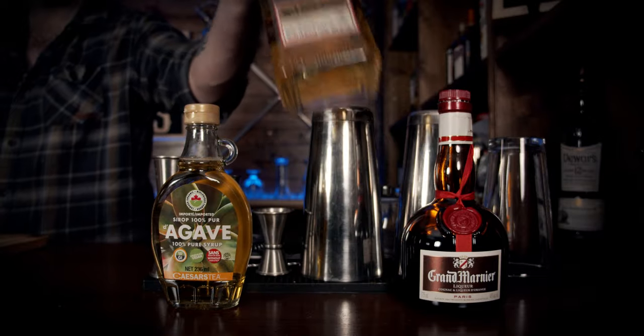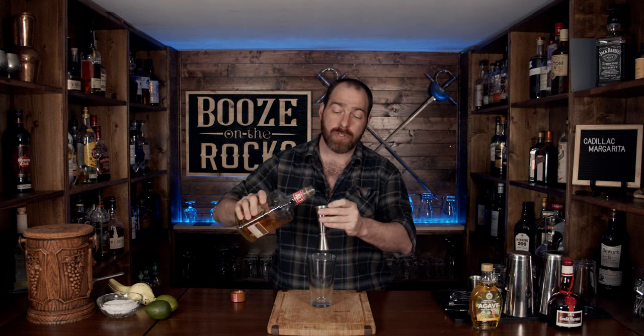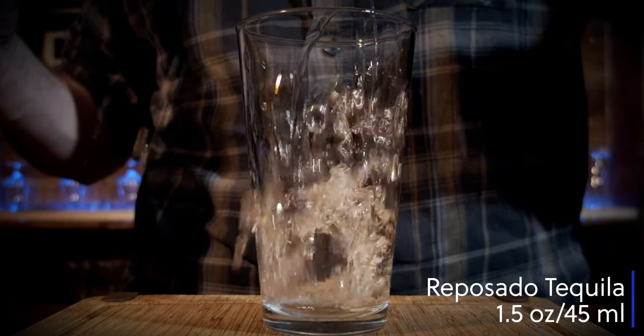The first thing you're going to do is grab your shaking glass and we're going to grab our tequila first. I'm using Altos Omega Reposado tequila and we're going to use an ounce and a half, or 45 milliliters.